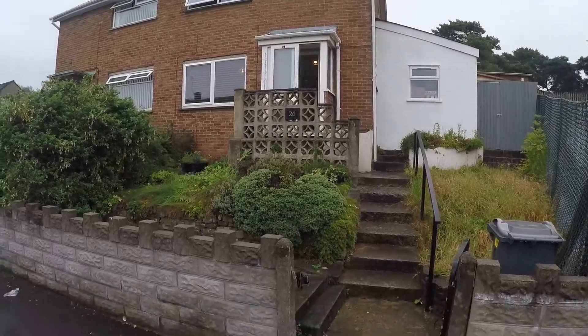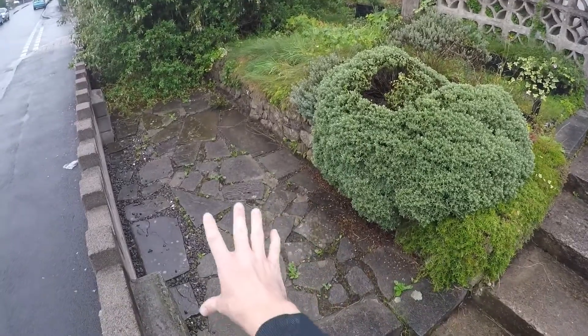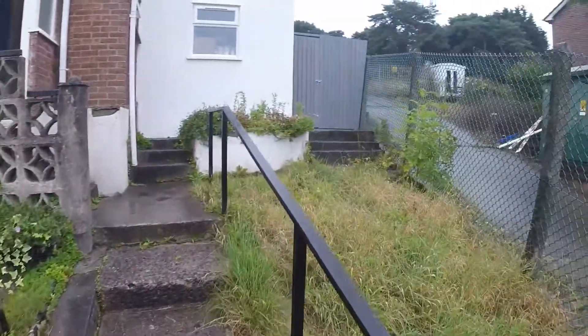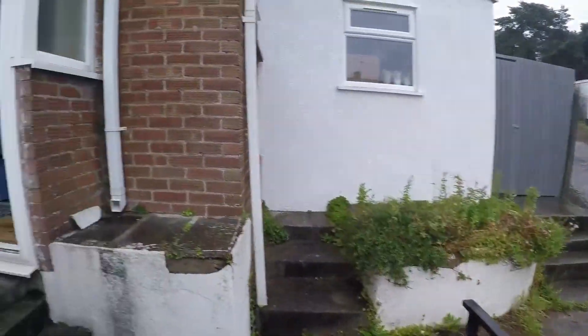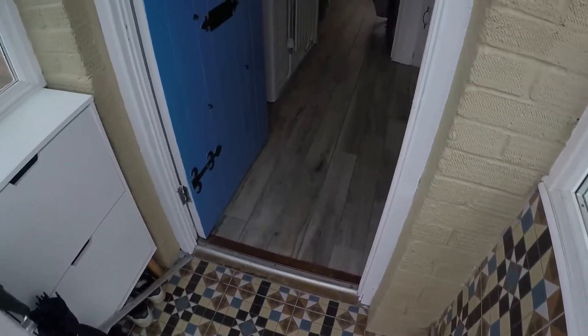We're starting the tour outside where we have a front garden area, with some hard paving as well as some decorative shrubs on the side. There's also side access leading to the rear garden, and then some steps which lead up to the front door where we'll begin the tour.